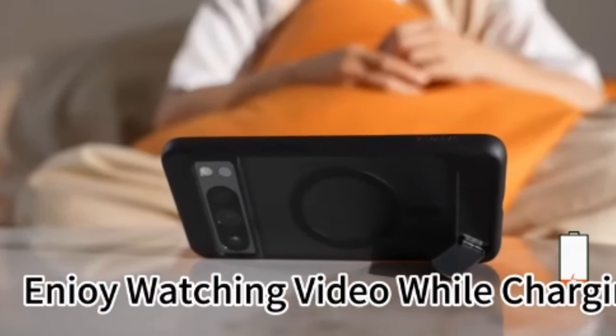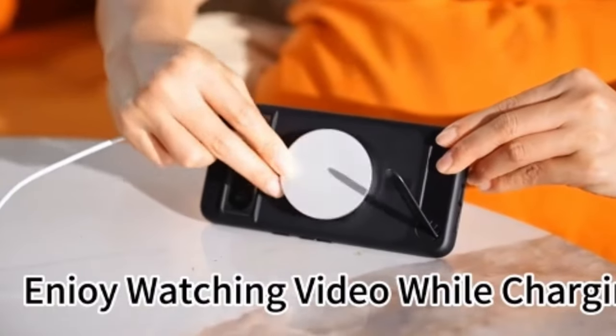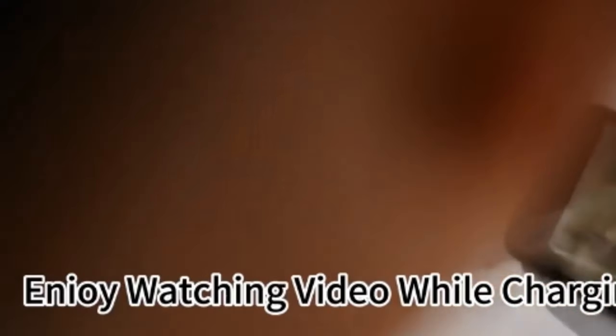Despite its sturdy features, the case remains slim and unobtrusive, making it an ideal choice for everyday use.